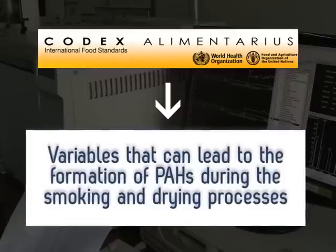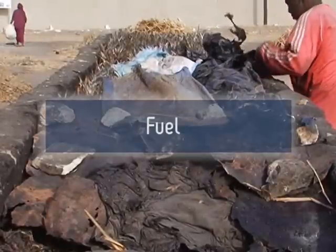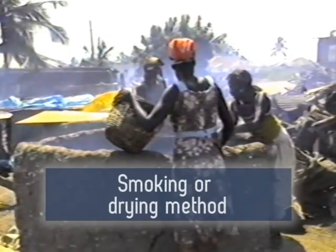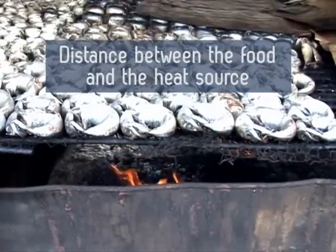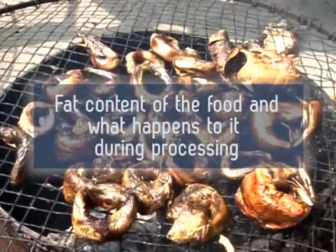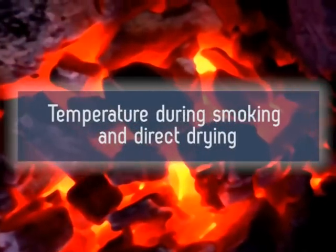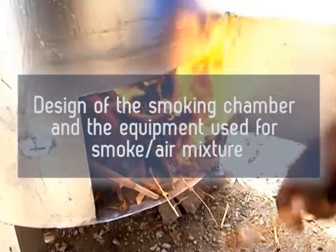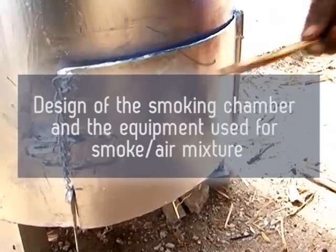These variables include: fuel — woods and other plant materials, diesel, gases, liquid, solid waste and other fuels; smoking or drying method — direct or indirect; smoke generation process; the distance between the food and the heat source; position of the food in relation to the heat source; fat content of the food and what happens to it during processing; duration of smoking and direct drying; temperature during smoking and direct drying; and cleanliness and maintenance of equipment, including design of the smoking chamber and equipment used for the smoke-air mixture, which influences smoke density in the smoking chamber.